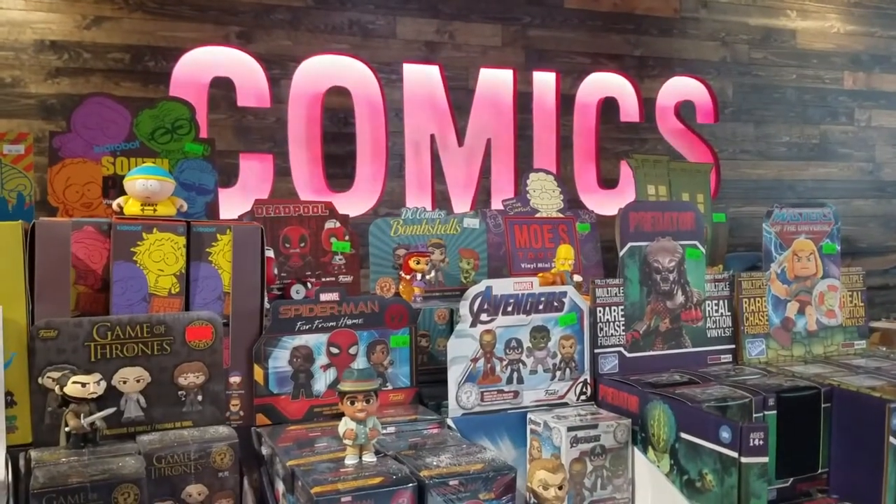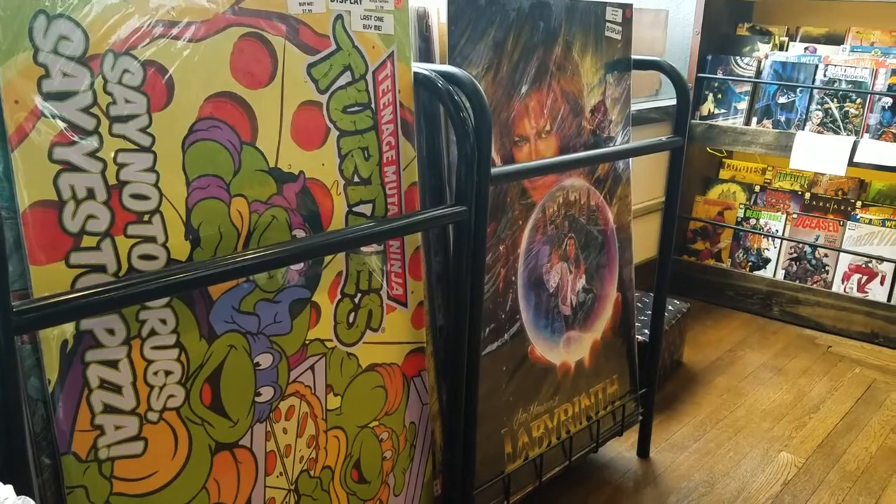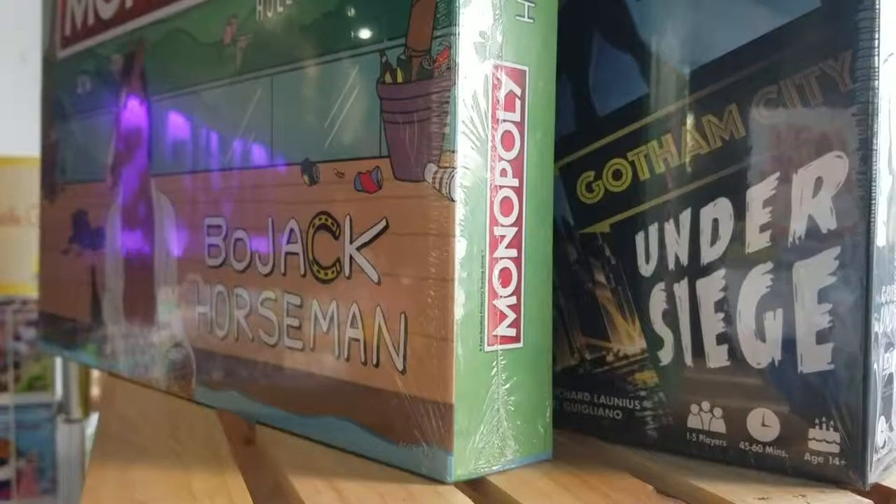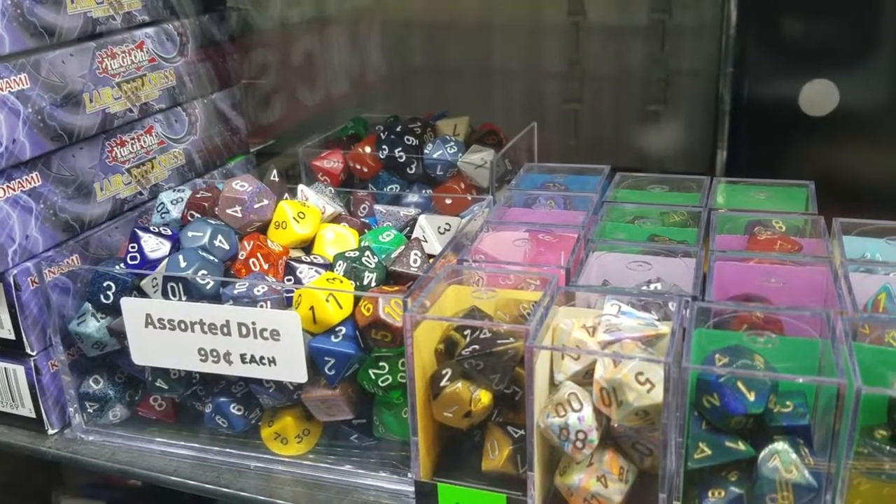Throughout the store, we've got tons of different ways for people to let their geek flag fly. From hats, to toys, to posters, to statues, to pins, to stickers, to games, we try to have a little bit of everything for everyone.